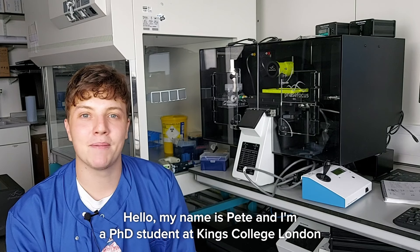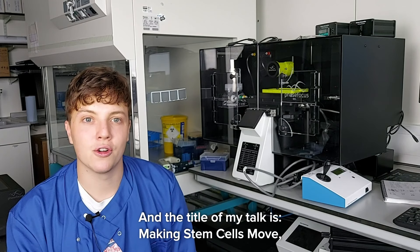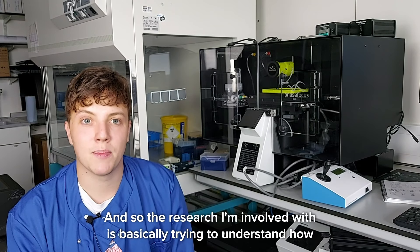Hello, my name is Pete and I'm a PhD student at King's College London at the Centre for Stem Cells and Regenerative Medicine. The title of my talk is 'Making Stem Cells Move: How to Build a Neuromuscular System in a Dish.' The research I'm involved with is basically trying to understand how nerve cells connect to muscle and how this lets us precisely control the way that we move.